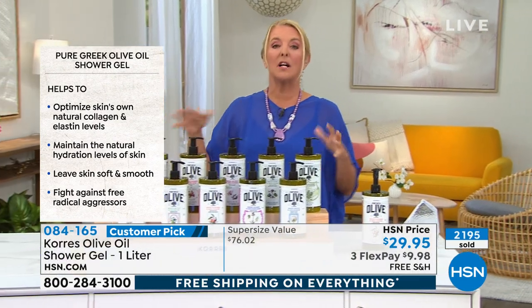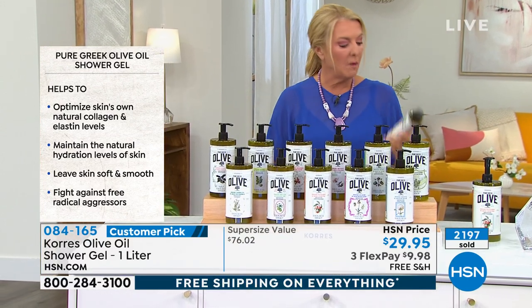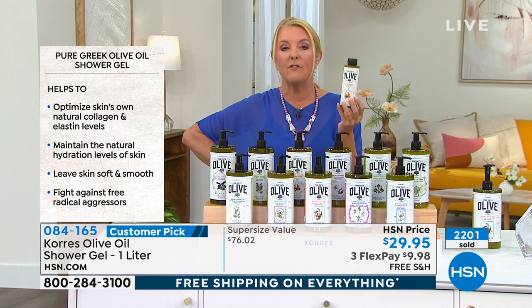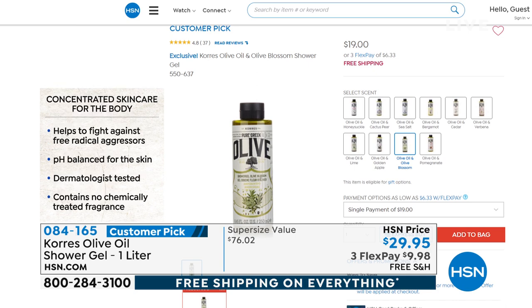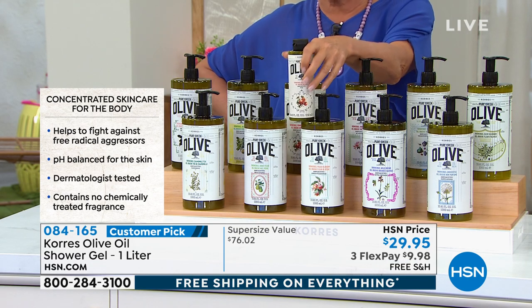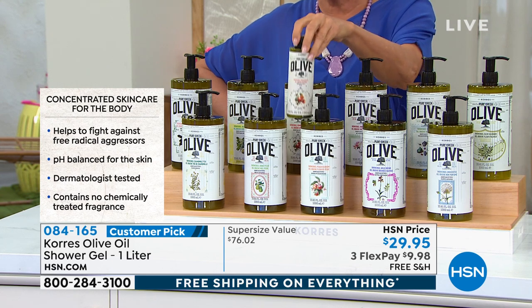The normal one-liter is done a couple of times a year, but the olive one-liter is really, really rare. Normally you have to buy it in the smaller size. People make even that smaller bottle a customer pick year after year. It is very rare to get the famous olive gel in a one-liter bottle.